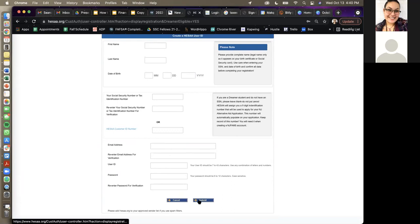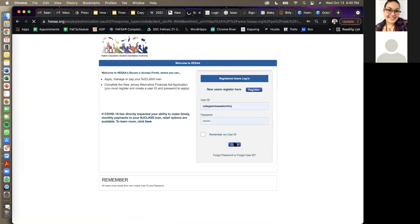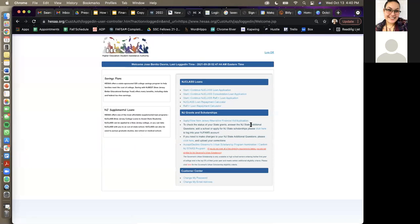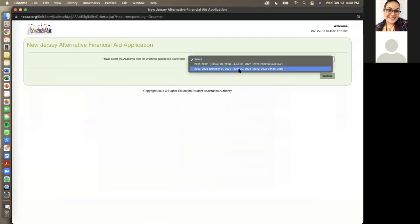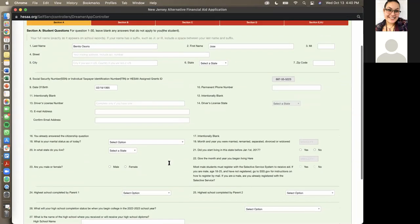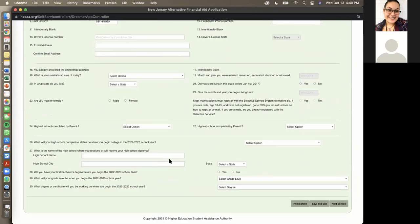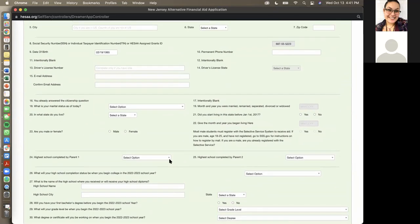Once you complete that, click submit. It will send you a link via email to activate your account. Once you finish activating your account, you can immediately start logging in. Once you log in, click on 'Apply for New Jersey Alternative Financial Aid Application.' Select the 2022–2023 application — not the first one. Click continue and input all the information. Unlike the FAFSA, once you submit the alternative aid application, there are no changes you can make, so make sure everything is correct, true, and spelled correctly.